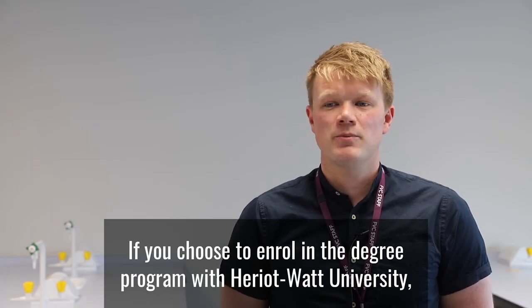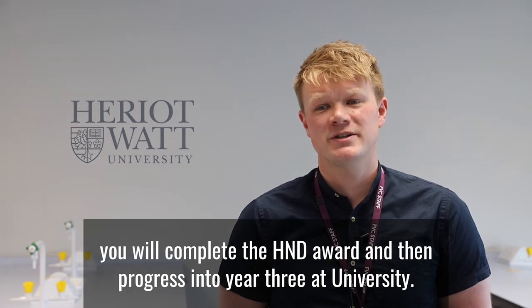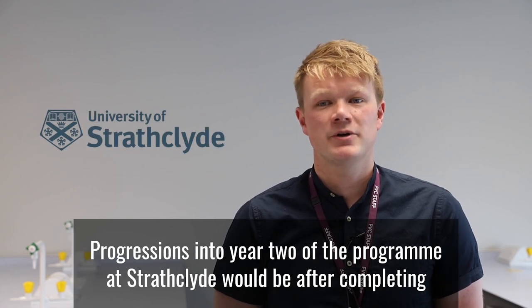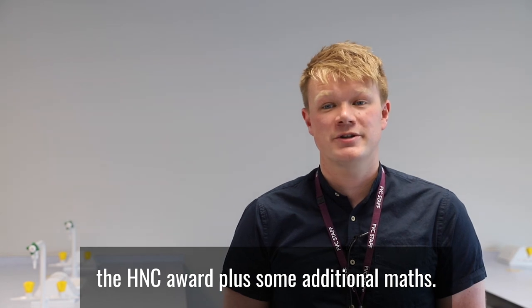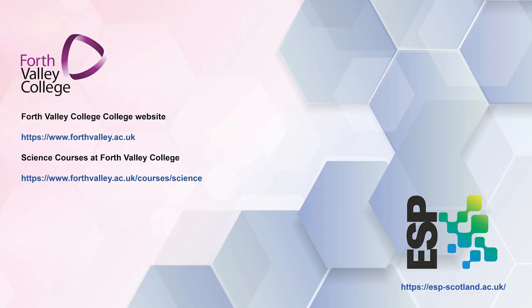If you choose to enrol in the degree programme with Heriot-Watt University, you will complete the HND award and then progress into year three at university. The Engineering Academy through the University of Strathclyde is a similar pathway — progression into year two of the programme at Strathclyde would be after completing the HNC award plus some additional maths. Good luck with your application. We hope to see you on campus soon.